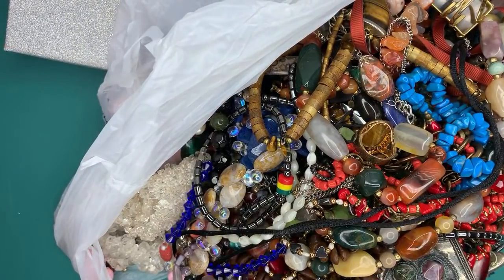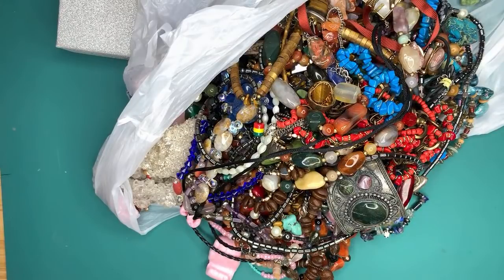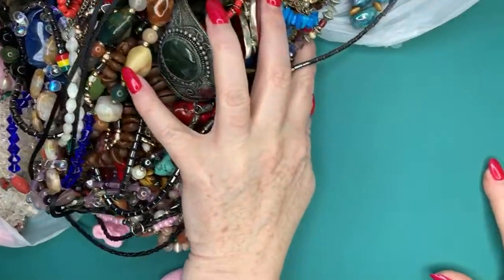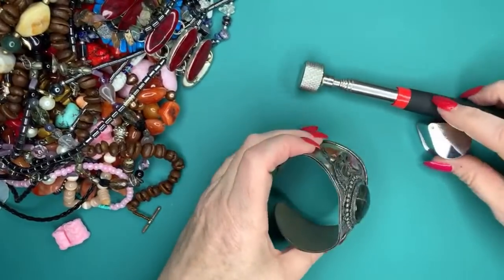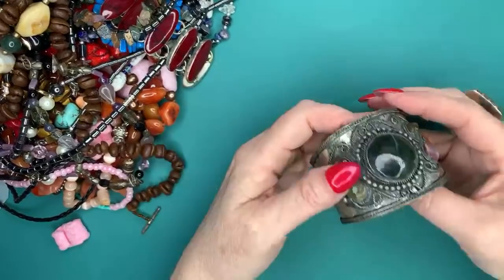I'm going to try to back the camera up for you — messing with my little tripod. I'm going to zoom it out and we'll look at things one at a time. I've got my loupe and I've got my magnet so we can do testing.